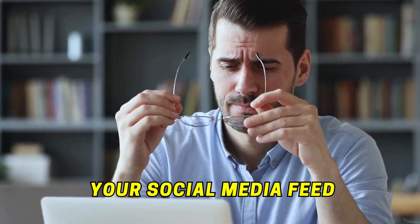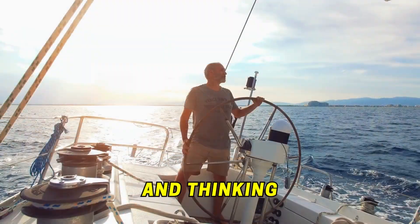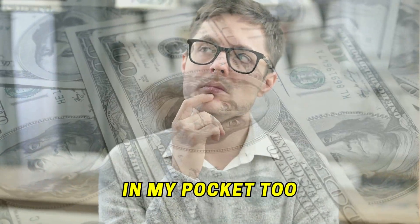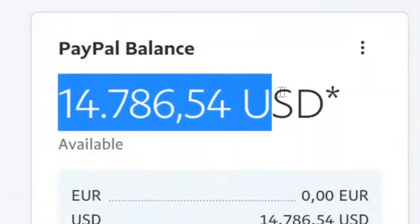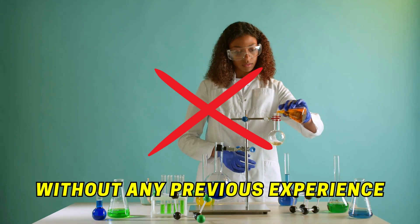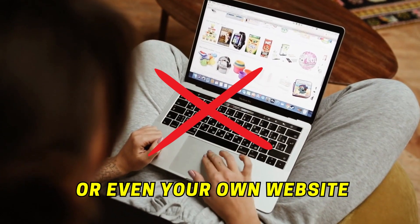Are you tired of scrolling through your social media feed, seeing all those influencers flaunting their fancy lifestyles and thinking, I wish I could have some extra cash in my pocket too? Well, you're in luck because in this video, I'm going to show you how to get free PayPal money in 2023 as a complete beginner, without any previous experience, social media followers, or even your own website.